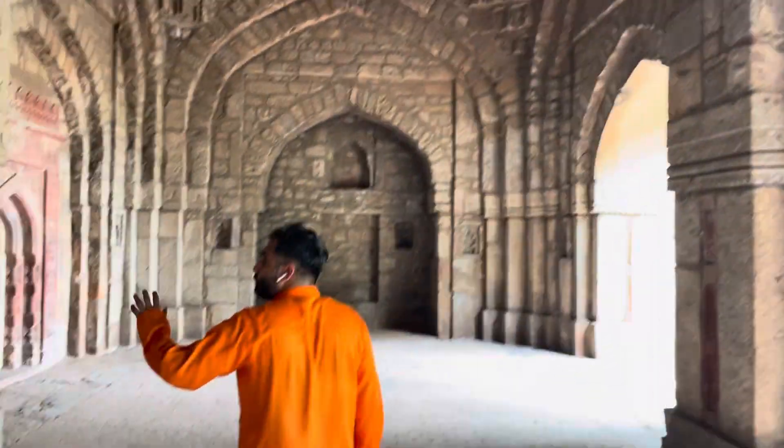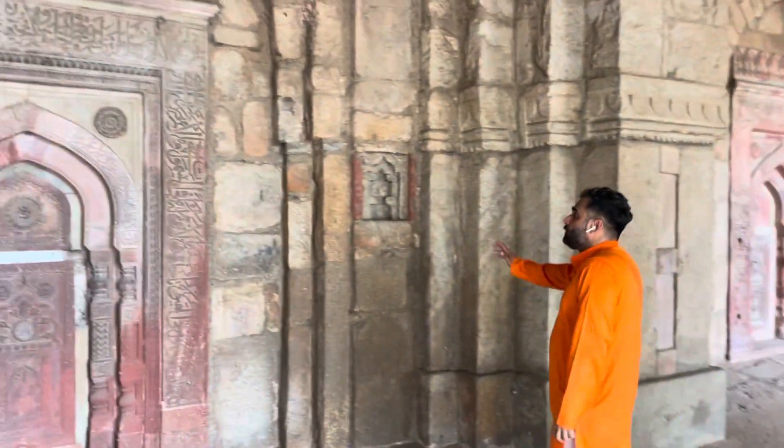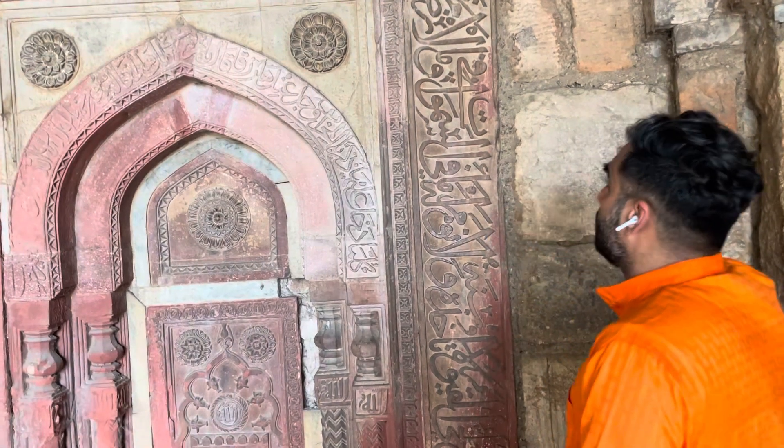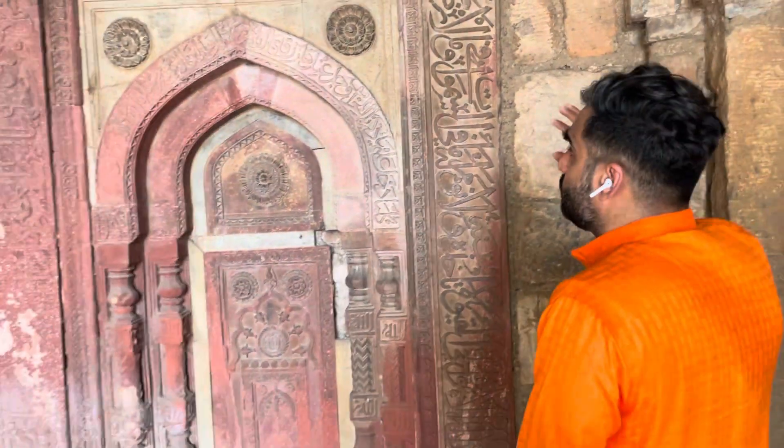I would like to show you the architecture of this place. See how beautiful the facade is over here, how beautifully engraved it is. I don't know how to read Arabic or Urdu, so I don't know what's written here, but I can show you how beautiful the architecture is.